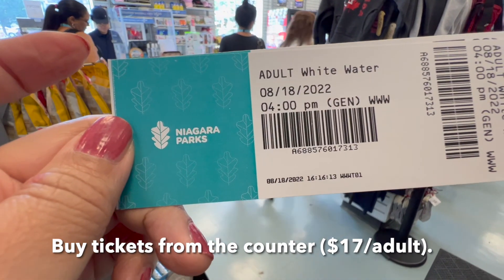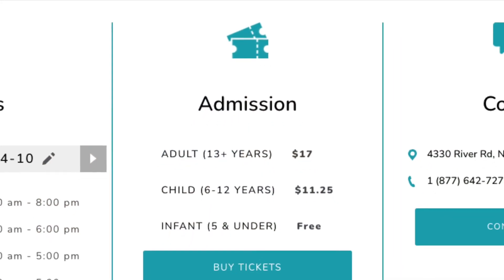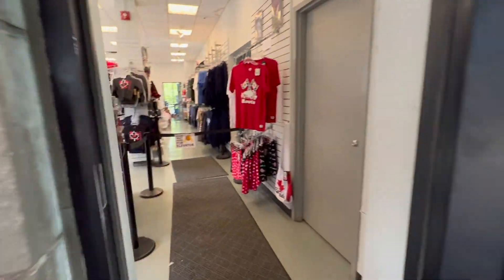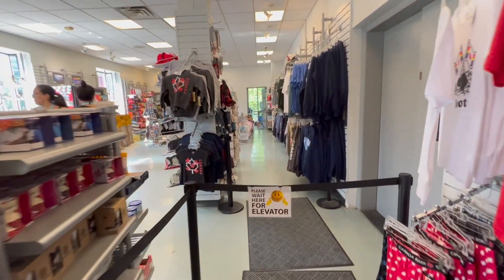The admission for an adult is $17. You will buy the ticket in the shop here. It is open only seasonally, from April to around mid-November.